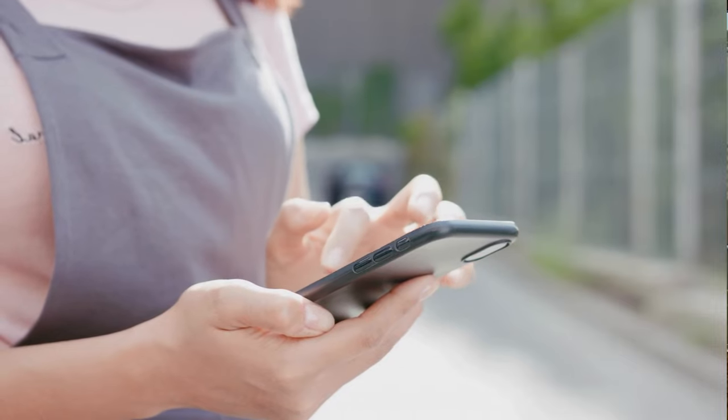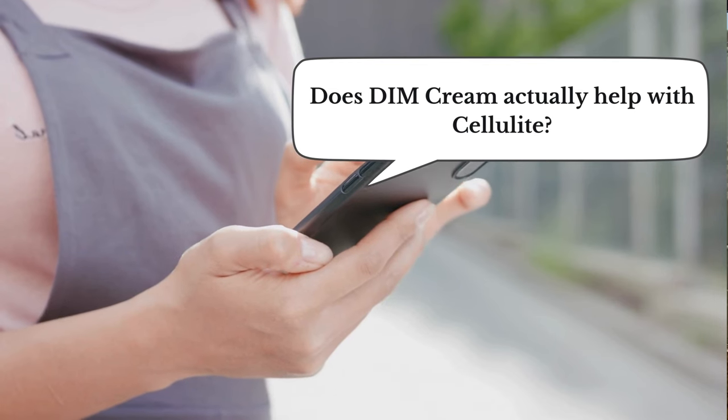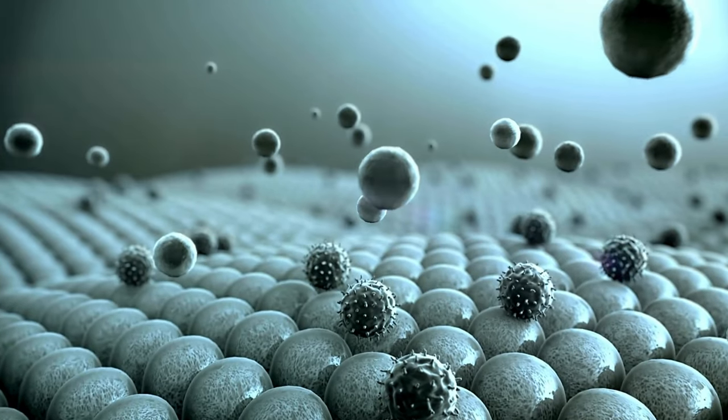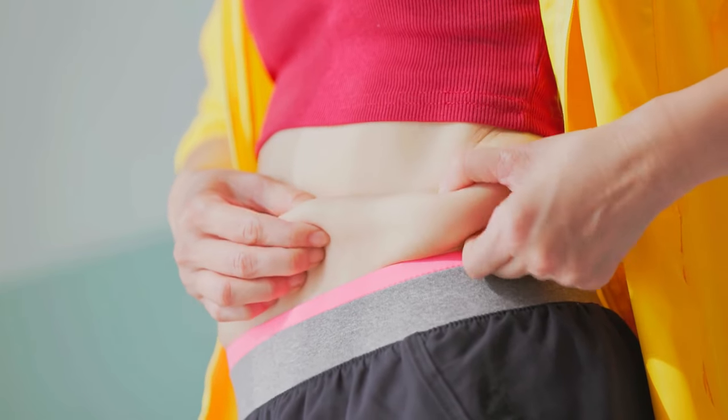One of you recently asked a great question: does DIM cream actually help with cellulite? It's a great question, and here's what I have found. DIM is mainly known for balancing estrogen levels, and while that can influence fat distribution, I personally use it for hormonal health rather than expecting any changes in cellulite. That said, here's how DIM cream could support your skin and body — because DIM has a whole lot of amazing benefits.